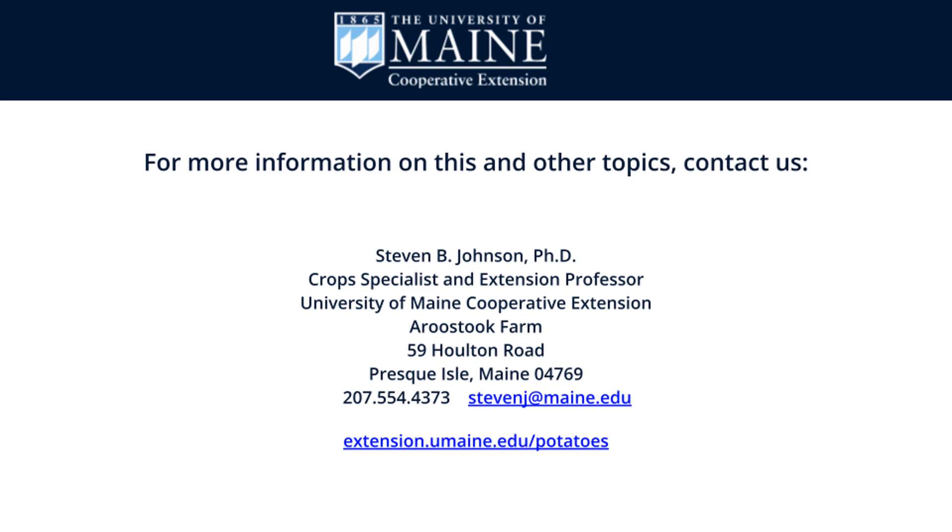For this and other potato information, please search for University of Maine Cooperative Extension Potato Program. This is Steve Johnson, University of Maine Cooperative Extension, bringing you this information on what are the symptoms of a lightning strike in a potato field.